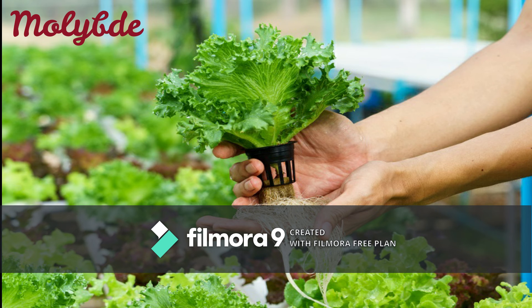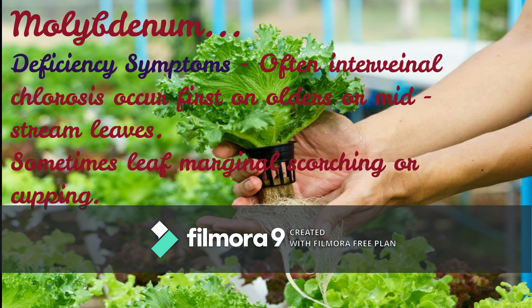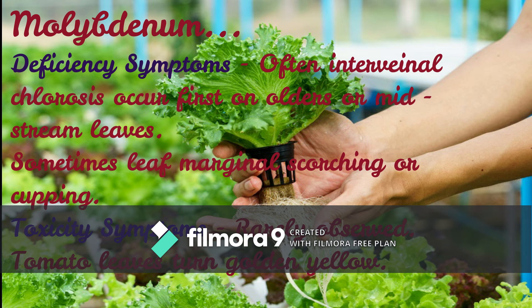The last element is Molybdenum. Deficiency symptoms: often interveinal chlorosis occurs first on older or mid-stem leaves, and sometimes leaf marginal scorching or cupping. Toxicity symptoms: rarely observed; tomato leaves turn golden yellow.